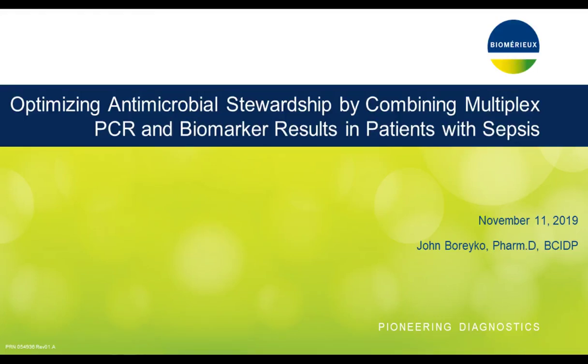Hello, we're glad you've joined us for this live webinar: Optimizing Antimicrobial Stewardship by Combining Multiplex PCR and Biomarker Results in Patients with Sepsis. I'm Susie Valdez of LabRoots, and I'll be moderating this session. Today's educational web seminar is presented by LabRoots, the leading scientific social networking website and provider of virtual events and webinars advancing scientific collaboration and learning.